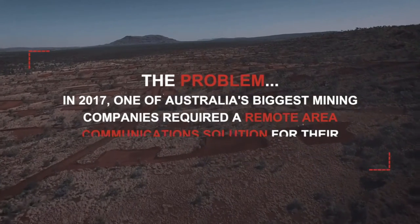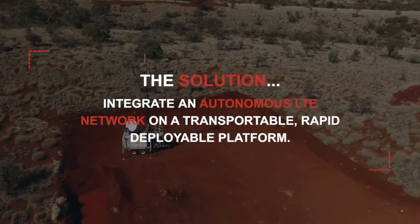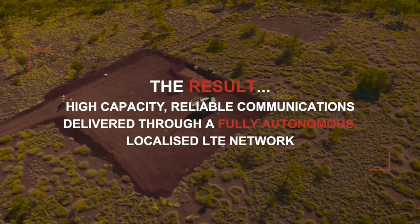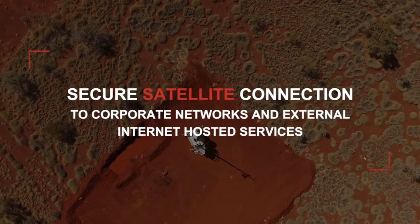The ARC solution is a transportable, high-capacity, reliable communications platform incorporating the latest wireless technology standards and rapidly deployable at remote sites where traditional infrastructure is costly and impractical to implement.